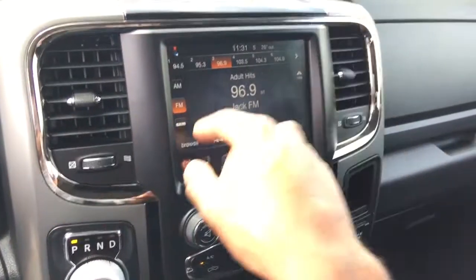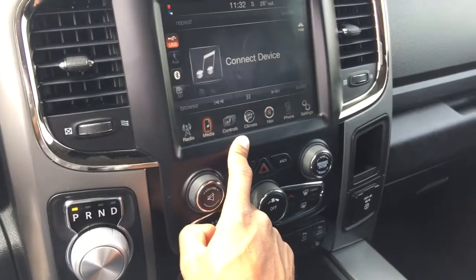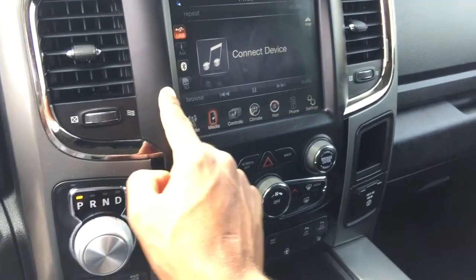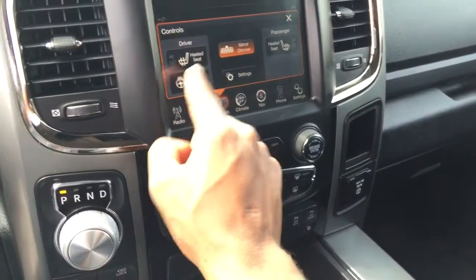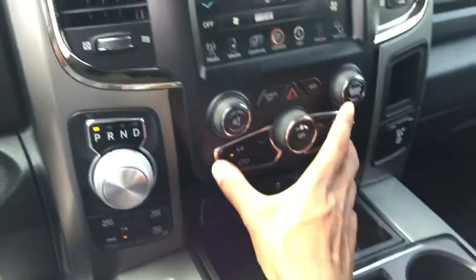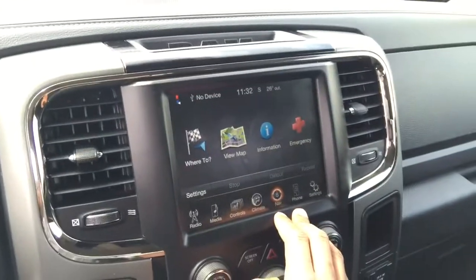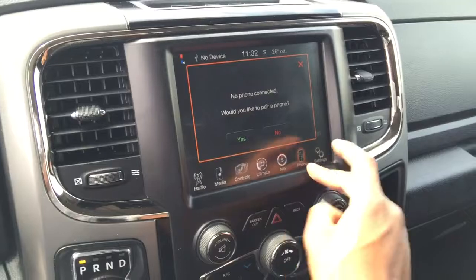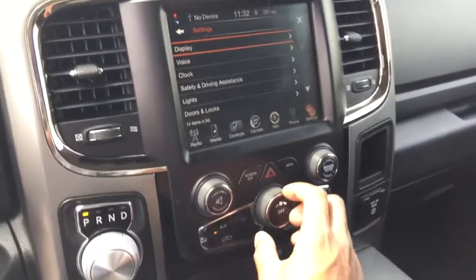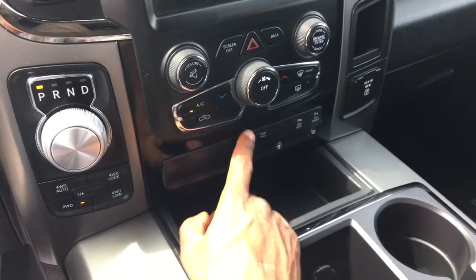Here is the star of the show — our 8.4 inch Uconnect touchscreen. It is equipped with Sirius satellite radio, and we can also hook up other mobile media devices via USB cable, auxiliary jack, Bluetooth, or SD card. This vehicle has heated seats, a heated wheel, and a mirror dimmer. We can also control our climate using this screen. This vehicle has navigation, which is a great feature, and as mentioned we can pair phones and have more customization as you flip through the options screen.